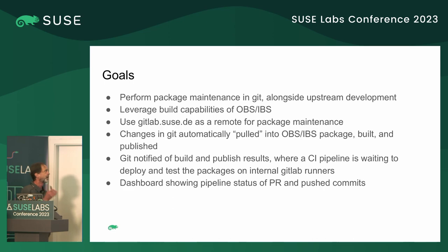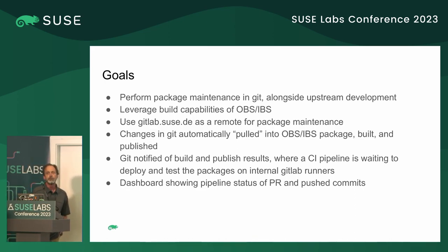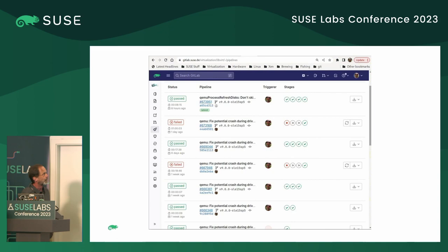Along with that, we wanted to have changes to Git automatically pulled into the build service, built and published, and ideally get some notification from the build service that the build is complete so we could continue on with CI pipelines back in GitLab or GitHub, deploy those built packages to test machines in our lab, and run tests there — with the idea that any time we want to do a package submission, we could go to a dashboard, see that all testing has passed, and confidently submit without worrying about problems.